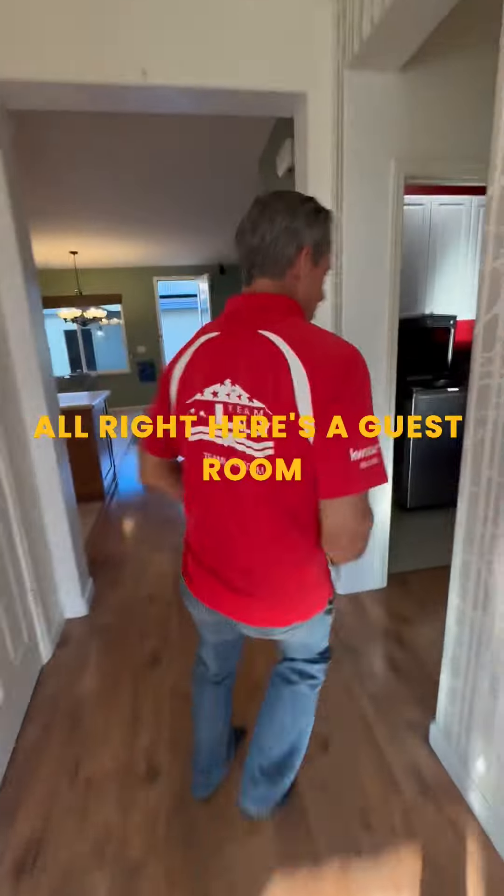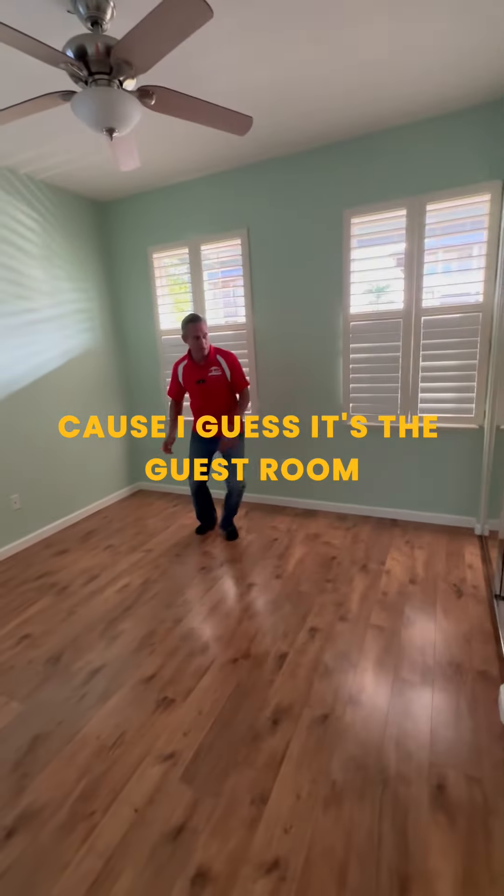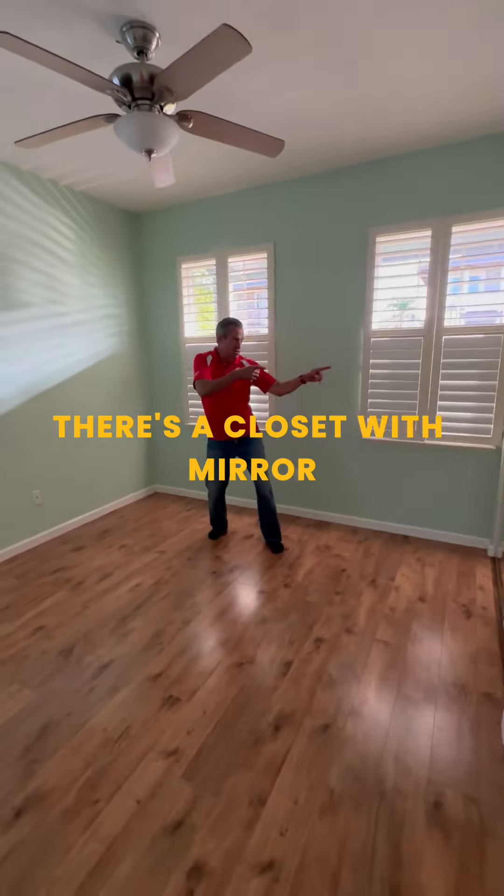Come over here. Stay with me. Here's the guest room. You know what it's called the guest room? Because I guess it's the guest room. There's the closet with mirror. Coming over here.